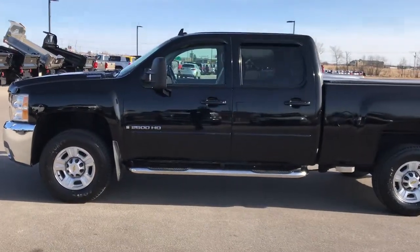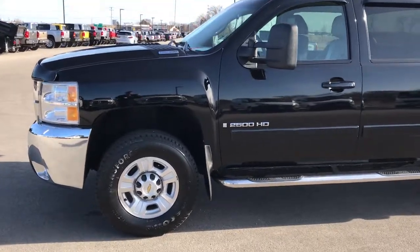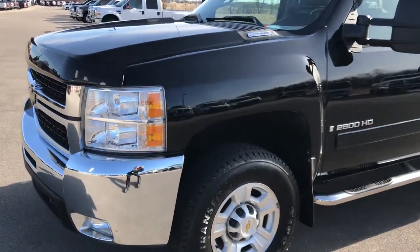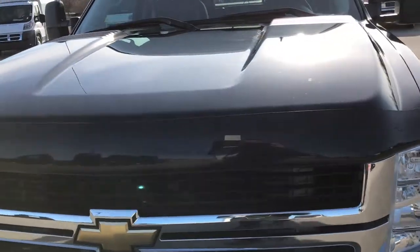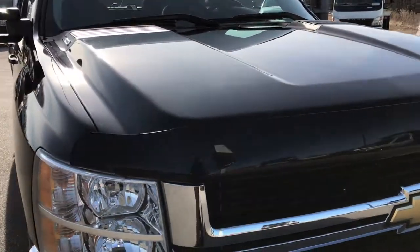This is stock number 9416. We are here at Summit Automotive in Fond du Lac, Wisconsin, your new and used heavy duty truck headquarters. Today we are checking out this extremely clean 2007 Chevy Silverado 2500 Crew Cab Short Box, new body style.